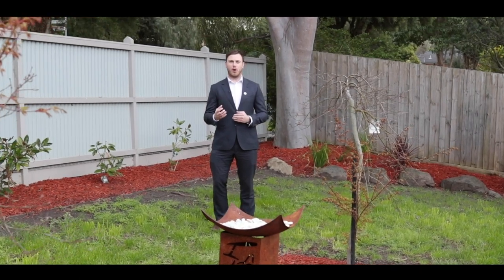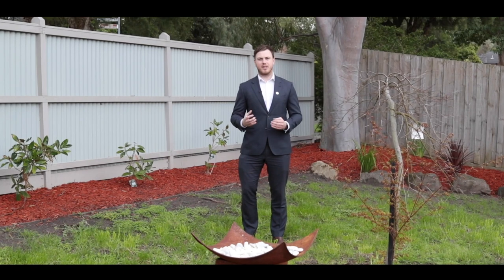As you walk into this beautiful corner block property, you're presented with amazing gardens and great views of the Dandenong Ranges from the back entertaining area, which is perfect for the family and friends and kids to entertain all year round.